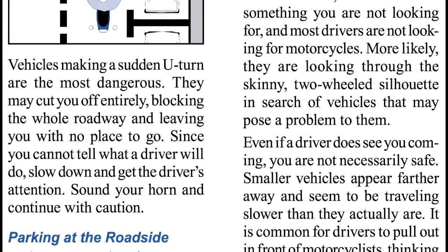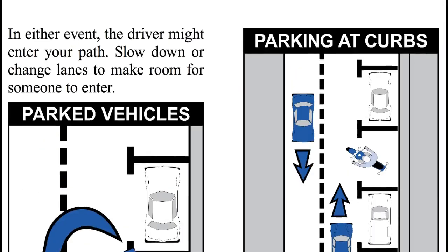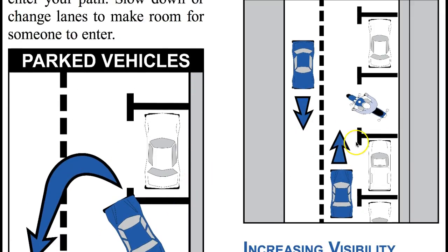Vehicles making a sudden U-turn are the most dangerous. They may cut you off entirely, blocking the whole roadway and leaving you with no place to go. Since you cannot tell what a driver will do, slow down and get the driver's attention. Sound your horn and continue with caution. Parking at the roadside: park at an angle of 45 to 90 degrees to the curb with a wheel or fender touching the curb.